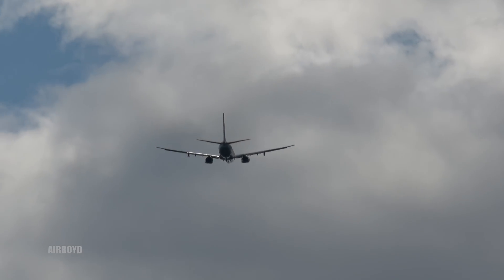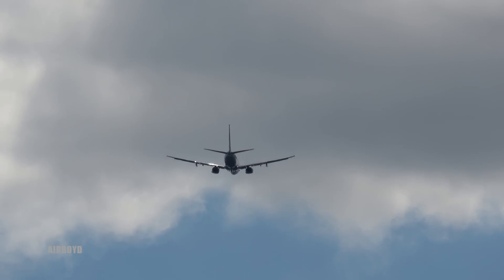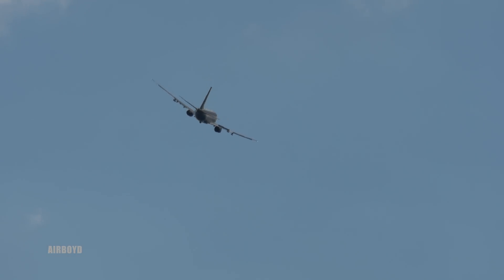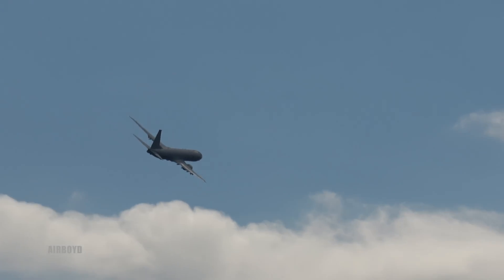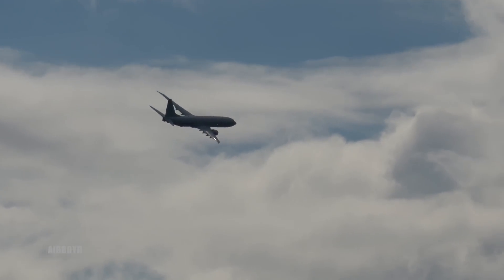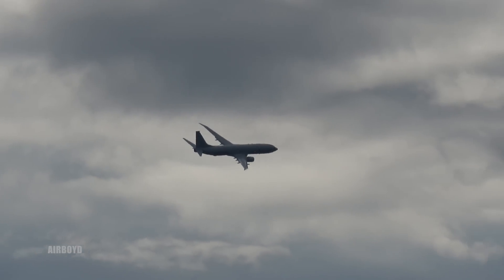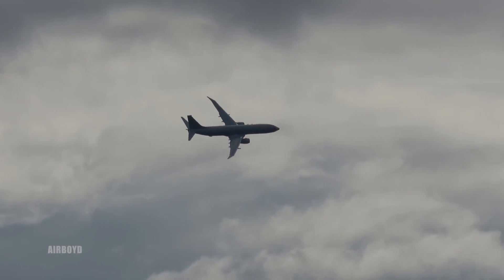First flight was in April 2009. It entered operational service with both the United States and Indian navies in 2013, and is now in full production rate. To date, Boeing has delivered 47 P-8As to the United States Navy, eight international variants to India, and they're expecting to deliver the first aircraft to the Royal Australian Air Force by the end of this year.